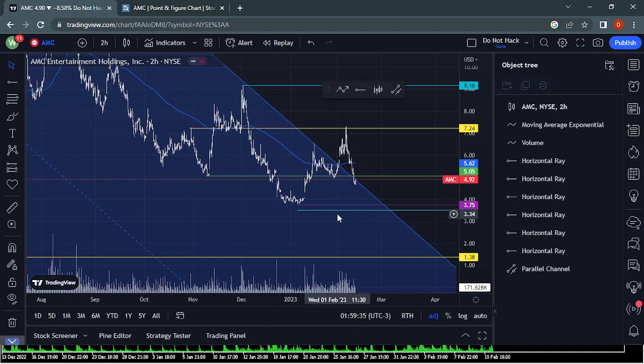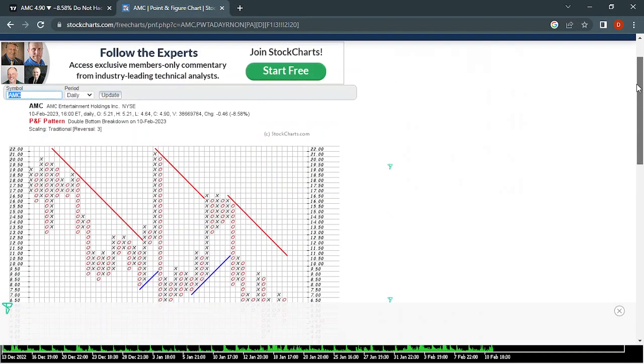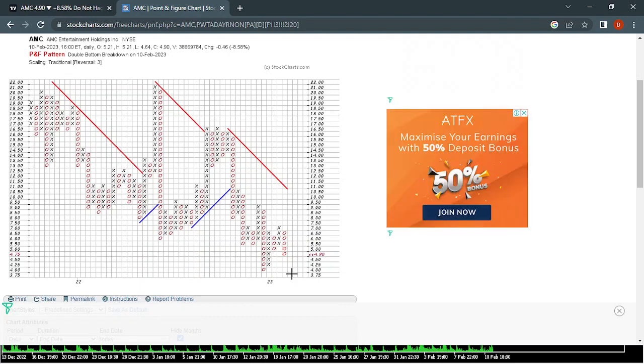I got to thinking — knowing with the point and figure that it's going to come down below 375, and between 375 and 350, that's the direction it's going right now. It's already in that double bottom breakdown. It's already proven it. It's more than likely going to go down to a spring, which the spring would be between 375 and 350, like I just said.